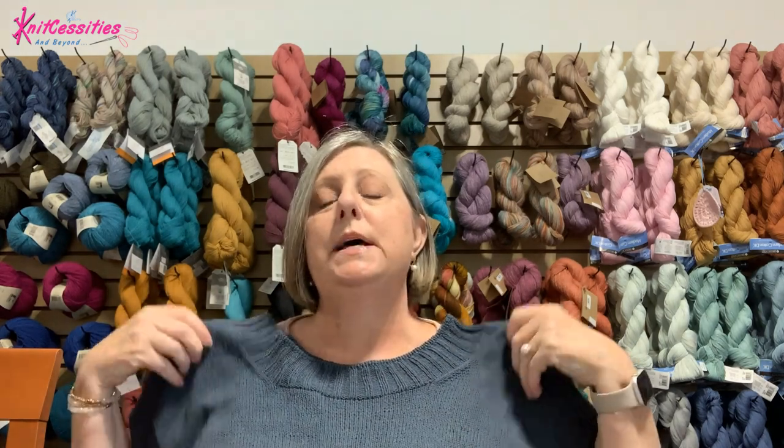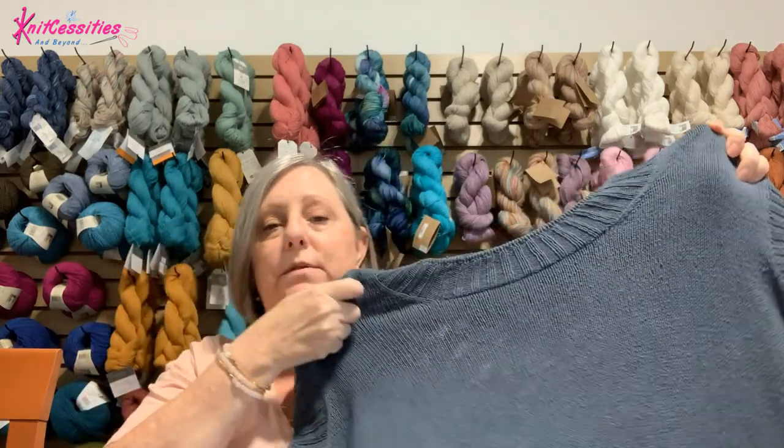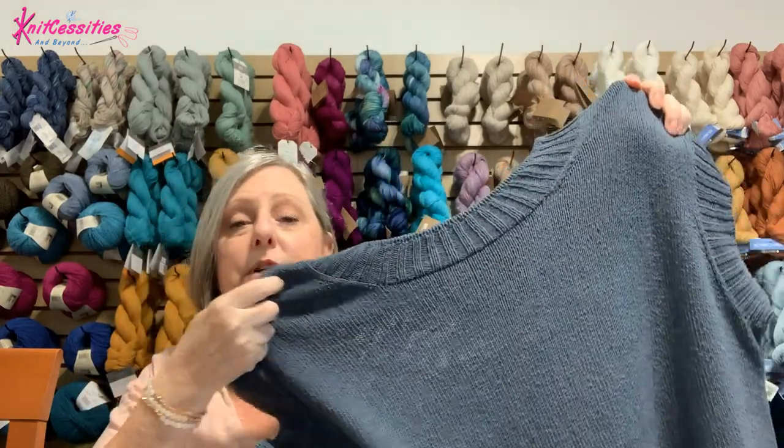You start with the one shoulder, put it on hold, cast on the second shoulder, then connect the two, knit it down, work the arm holes, same thing for the back, then join in the round. So it's a really interesting construction and I really enjoyed it.